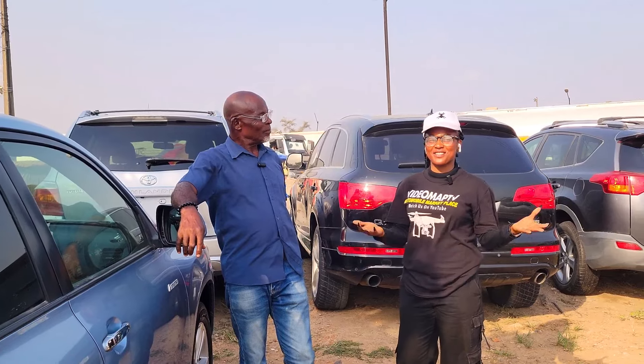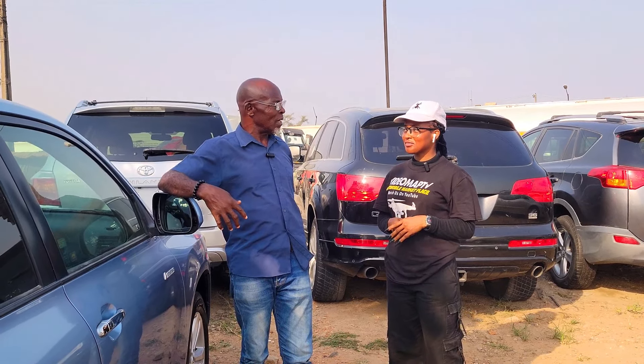Do you do car delivery service for your buyers? No. If you want to buy, just come, test the motor, make payment, and take it.